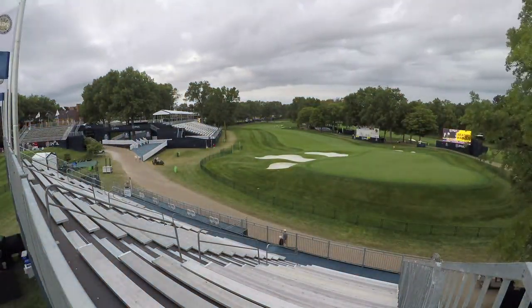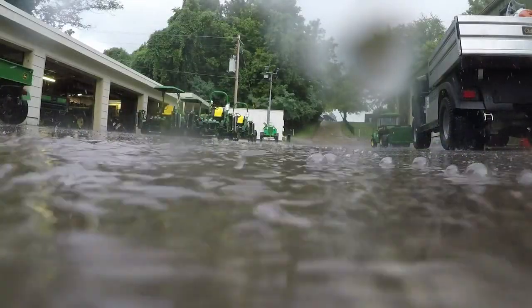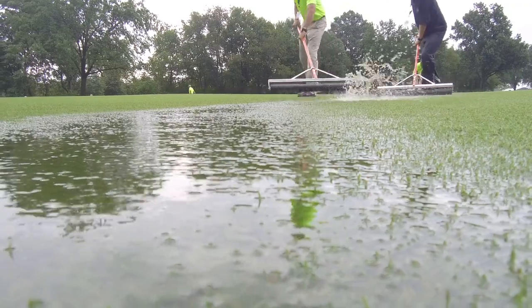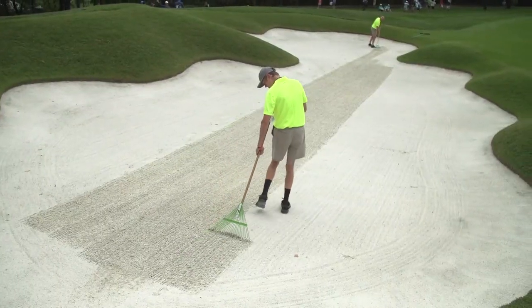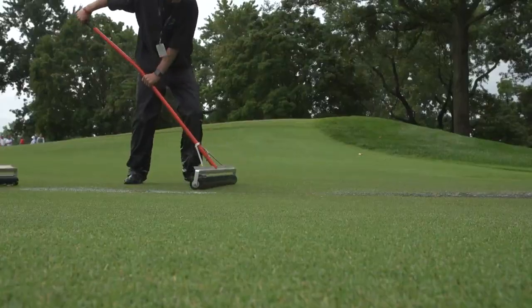Mother nature gave us a curveball. We got about an inch of rain in roughly 30 to 45 minutes. As you can see behind me, the guys are out squeezing, pushing some water off low areas, raking some bunkers, trying to get the water out of the bunkers — just trying to get ready for the tournament.